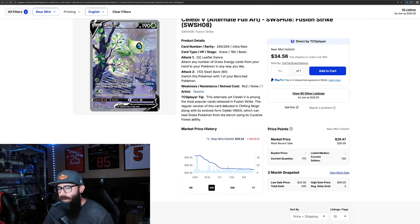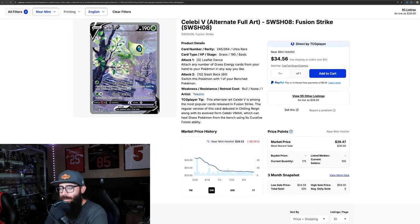Next up is the Celebi V. This card is from Fusion Strike, which Fusion Strike boxes are very expensive right now. This is a legendary, so I'm still shocked that this card is so affordable. I love the artwork personally — I like the colors. It's got this dark background, but then the Celebi and the trees are all green. Stunning card. I just picked this one up recently. You can see 30 bucks — it's kind of declining still a tiny bit, so you might want to wait a little bit, but I wouldn't be too worried. You're looking at cents there, from 30 to 29.50.